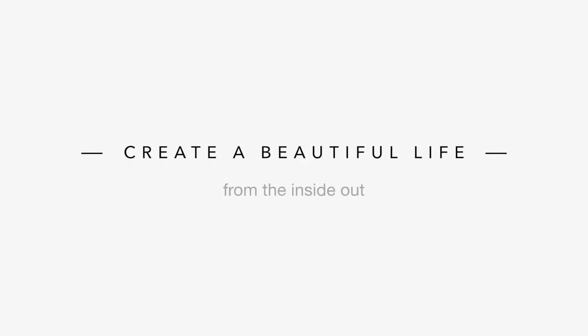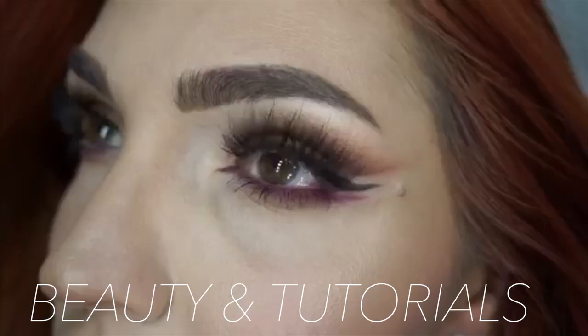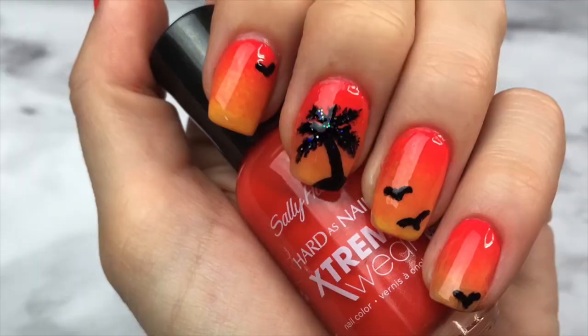Hi beautiful! Welcome to a new video and thank you for watching. Today's topic has been highly requested and I've put a lot of work and research into this in hopes that you will get lots of information that will really be helpful.